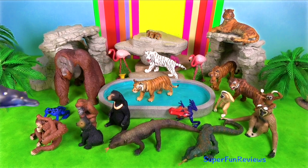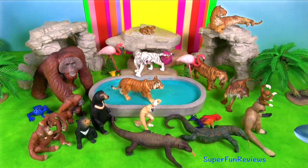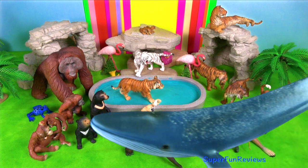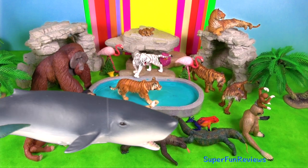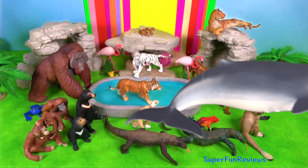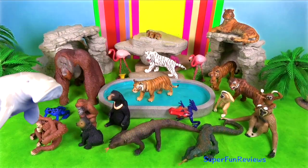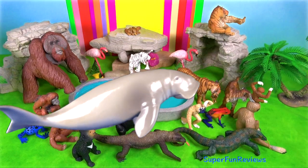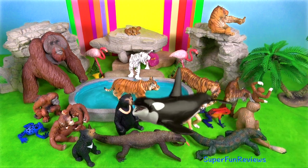And now for some Indonesian sea animals: the Fin Whale, Blue Whale, Pygmy Sperm Whale, Dolphin, and the Dugong, and the Orca or Killer Whale.